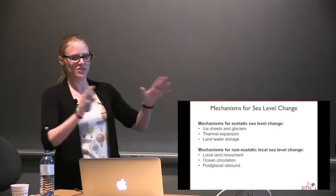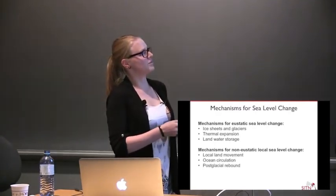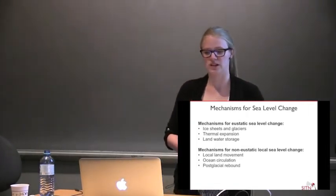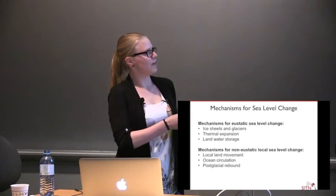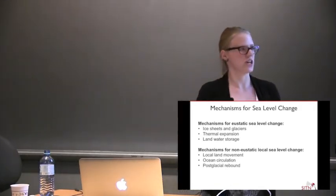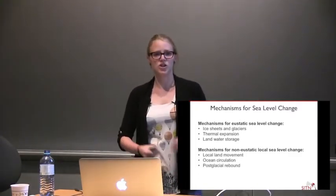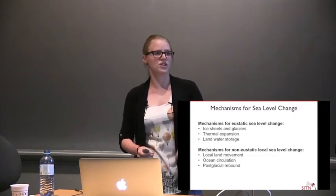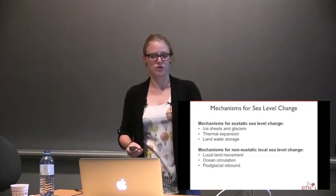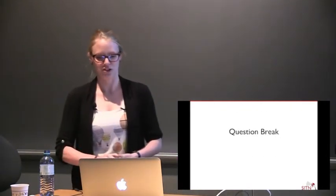To wrap up before the first question break: I talked about different mechanisms for eustatic sea level change and mechanisms for local sea level change. All the effects that cause only local change — without affecting eustatic sea level — are contaminations we want to subtract out to get what we're actually interested in: the amount of ice volume changes or the amount of thermal expansion.